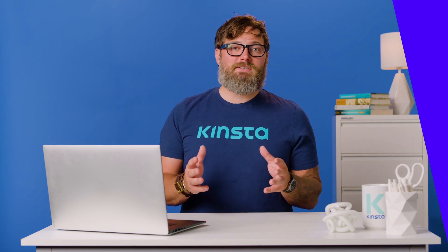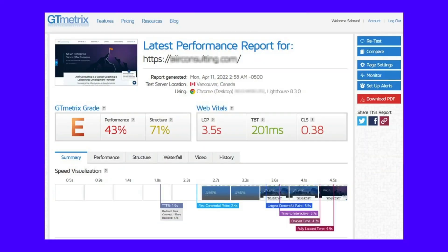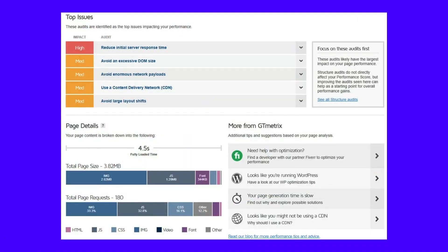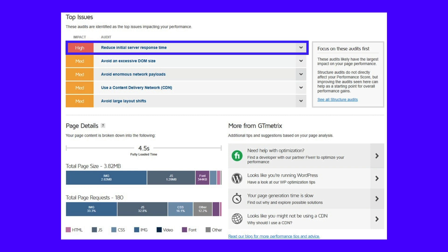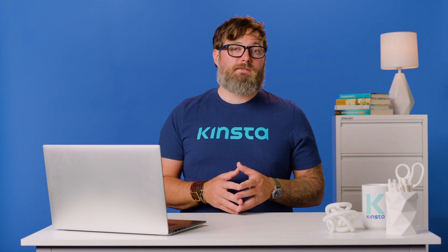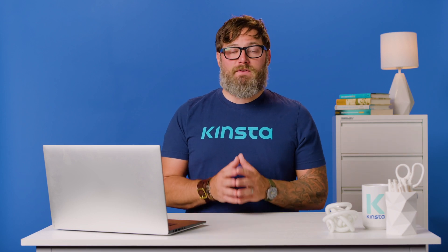Once the test completes, you'll see a GTmetrix performance report, as seen here. GTmetrix grades a webpage based on many metrics. It also provides a visual timeline of how the page loaded during the test. The summary tab highlights all the major issues impacting your site's performance. In this case, the topmost problem is the server's response time. It almost always implies looking into upgrading your hosting plan or migrating to a better host. However, before you jump to that conclusion, it's better to fix all the other issues and revisit this.